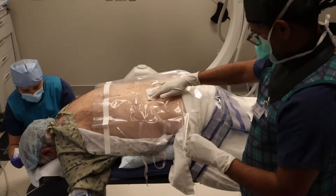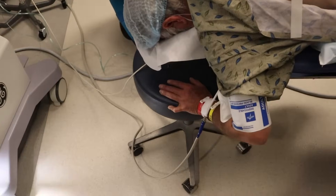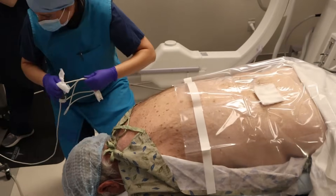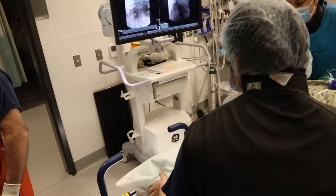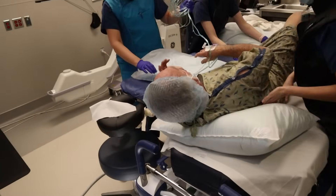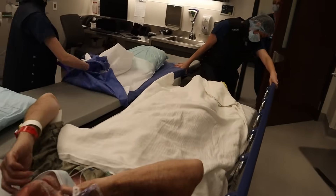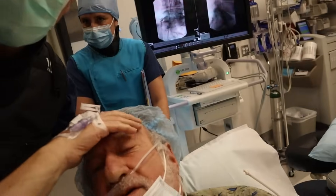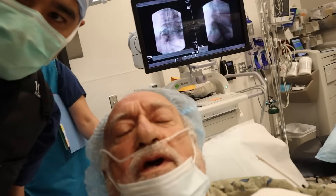The procedure is complete. Dr. Naidu tells the patient he did it and he's all set. The patient rolls over onto his back. The doctor explains that the injection can take up to one to two weeks to work, and they will see him in follow-up in one to two weeks.